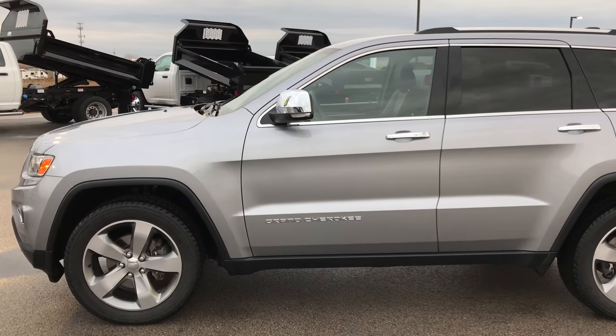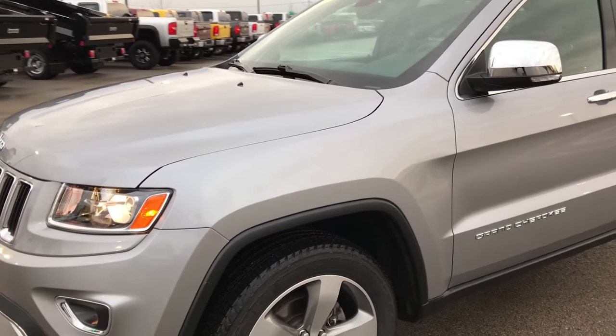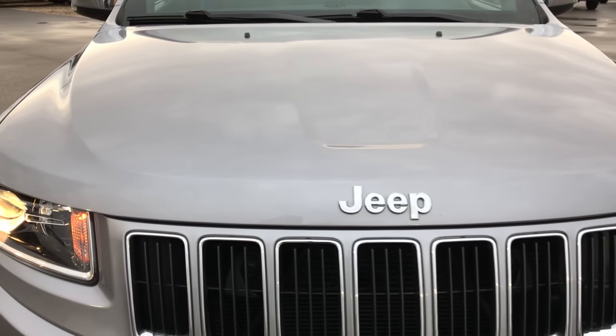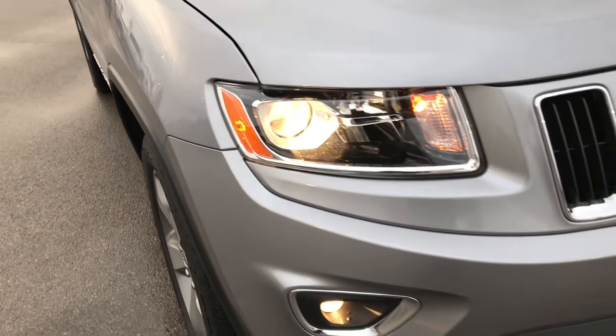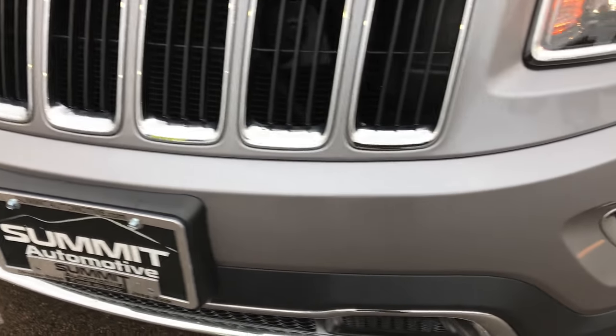This is stock number HA153A, a 2014 Jeep Grand Cherokee Limited. This vehicle has a 3.6 liter Pentastar V6 motor. From this HD video, you will be able to tell that this Jeep is extremely clean inside and out.